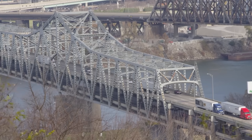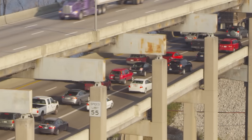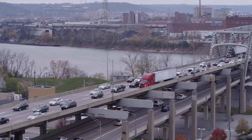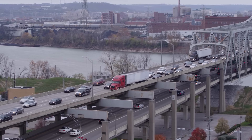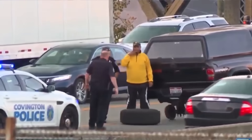Every day, nearly 160,000 vehicles move across a bridge that was never designed to handle even half that number. They are commuters, truckers, tourists, and freight haulers, crossing a steel artery so vital that a single blockage could paralyze a major portion of the U.S. economy.